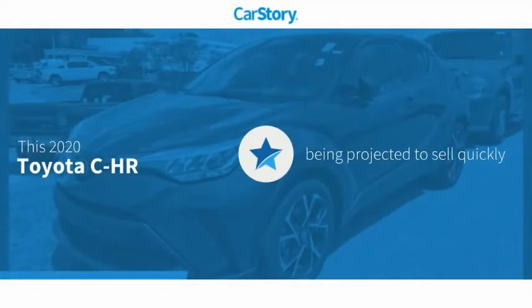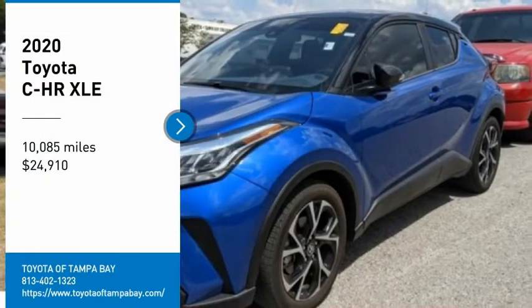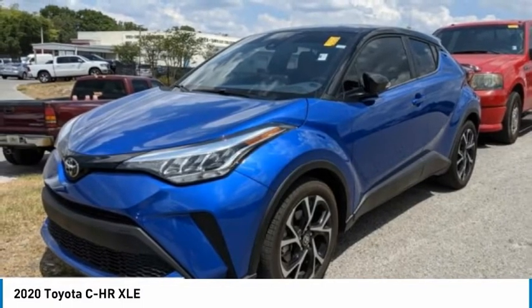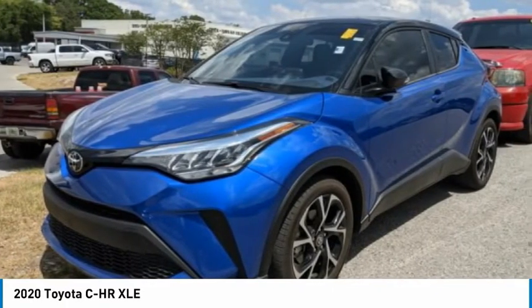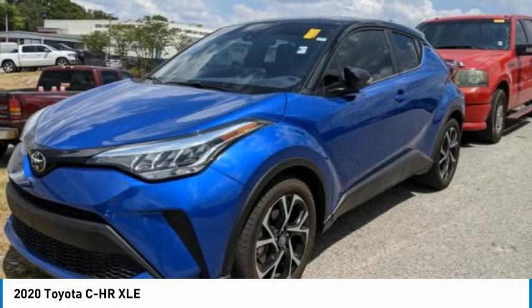CarStory research indicates this vehicle has top ratings. Make a great choice today with the 2020 Toyota CHR. The Toyota CHR's fresh design makes it stand out in the crowd, and the interior oozes with style. The CHR handles like a race car and has all the safety features you'd expect from a Toyota vehicle.